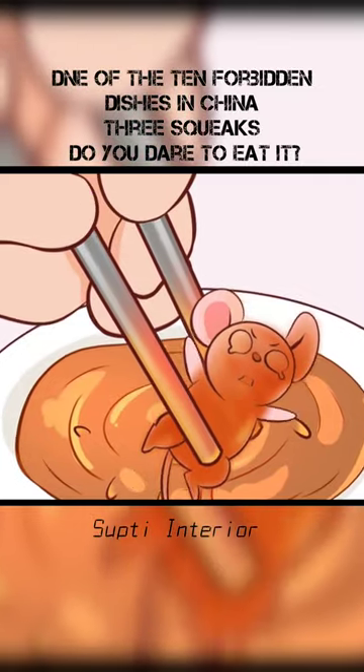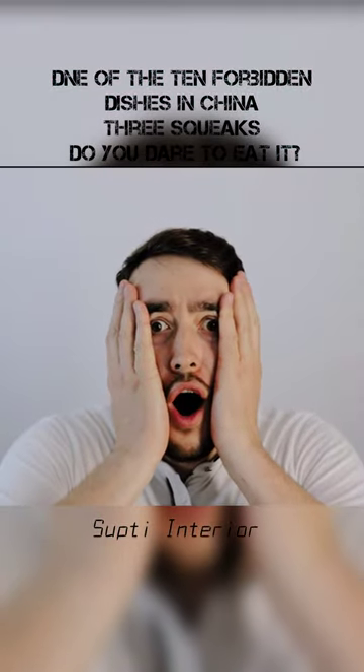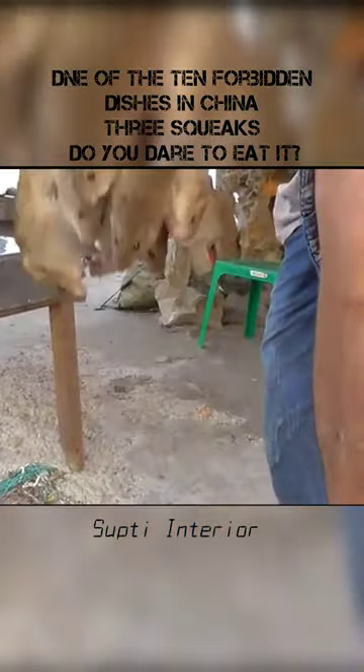It has delicious skin and high nutritional value. Do you dare to eat it? There is another way to eat it — it is recommended to try it.